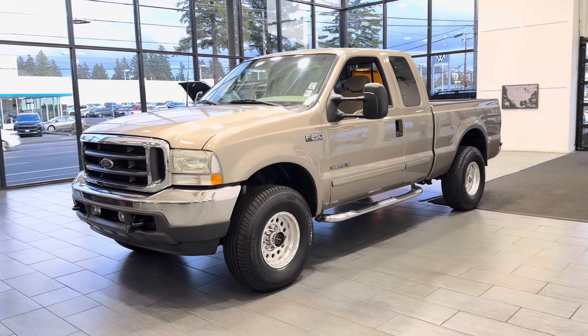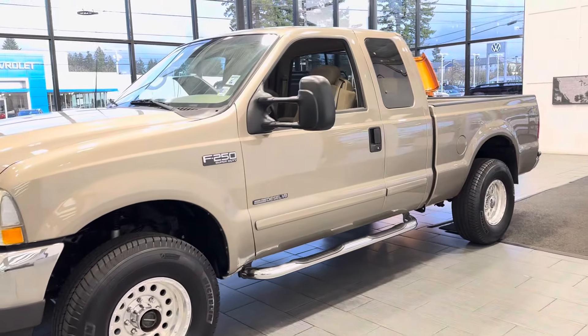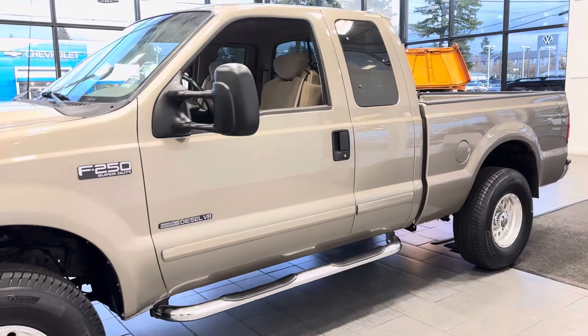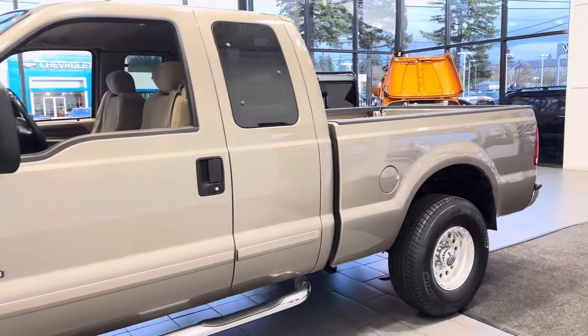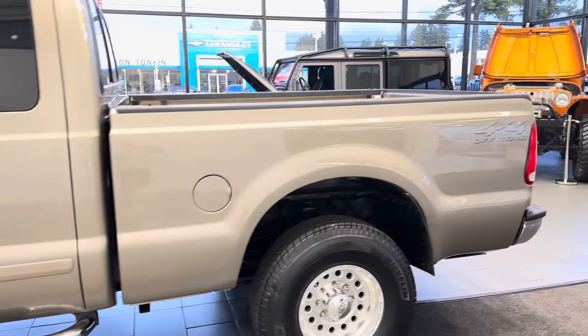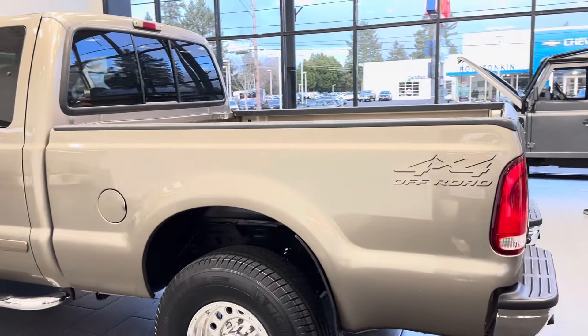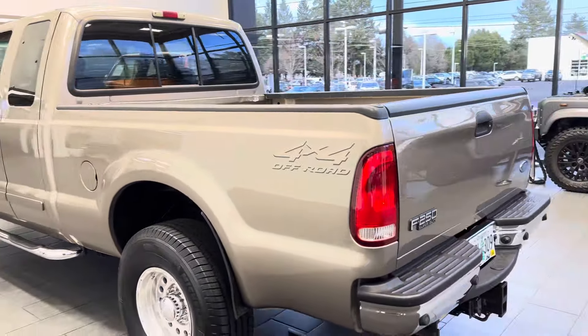Here we have a local Oregon, one owner since new, 2002 F-250 Super Duty extended cab short bed, four wheel drive, 7.3 diesel, with only 126,000 miles.